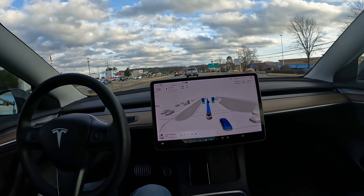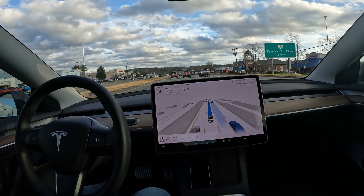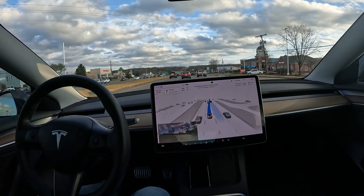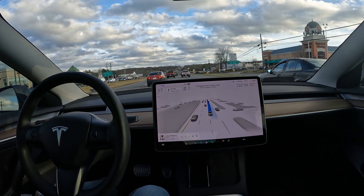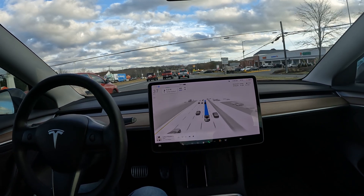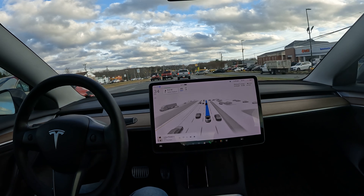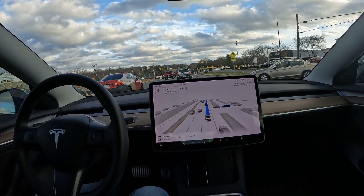We're looking to get onto Fairfax County Parkway — for any locals familiar with the road, it's about a nine-minute drive to Eldon Street. Hoping for no takeovers. FSD did a really smooth job merging into this lane.